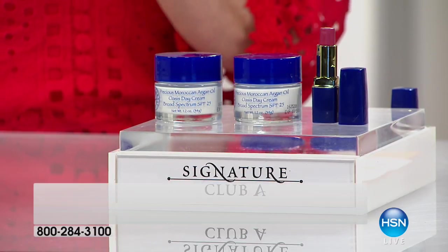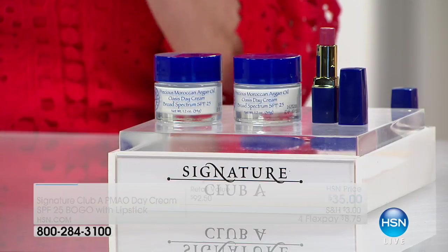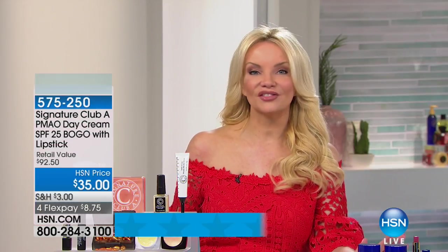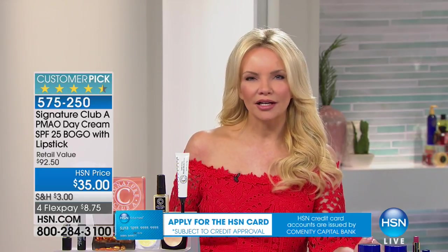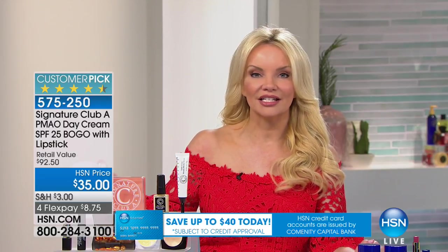Here's what we're doing: we're giving you that day cream, that's $35, but we're giving you two — so $70 worth of day cream. Then we're going to give you the True Berry with the Argan oil and baobab-core lipstick, which is $22.50. For basically the price of one day cream, today we give you a second free, and we give you a $22.50 lipstick for free. This is just for our show, first come first serve. Argan oil is only used in higher-end, finer cosmetic lines, and Adrienne has it here in a day cream with SPF.